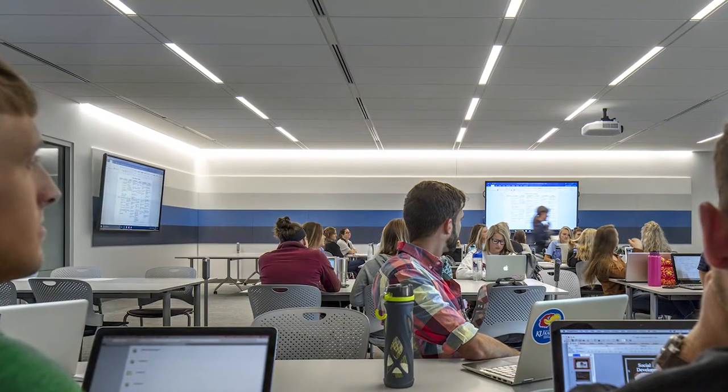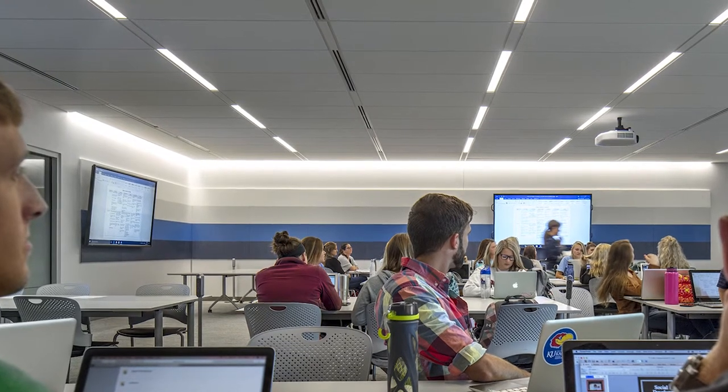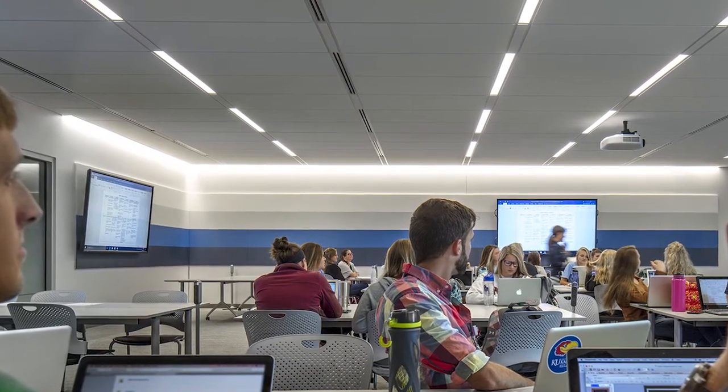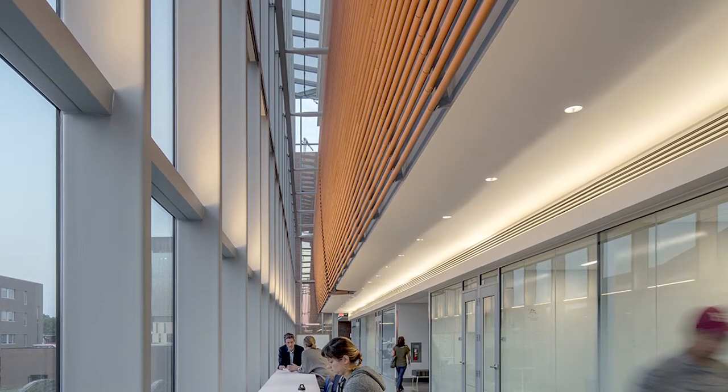Underground classrooms receive daylight from north-facing clerestories shaped like local landscape features with minimal glare. Judges called these choices bold and powerful.